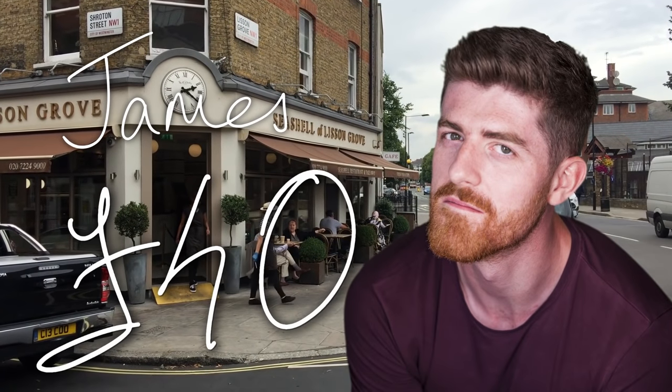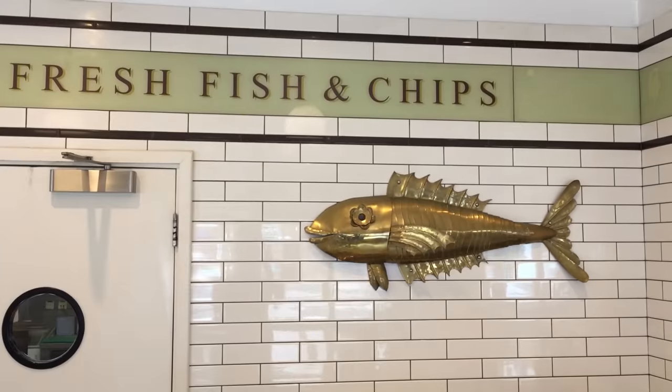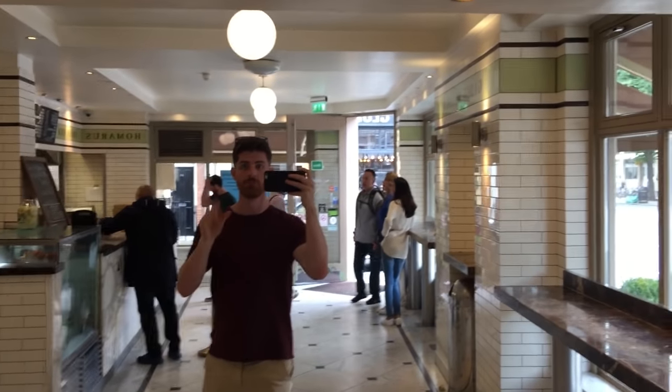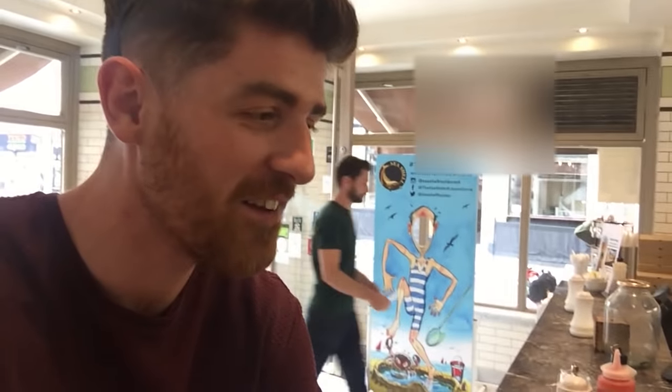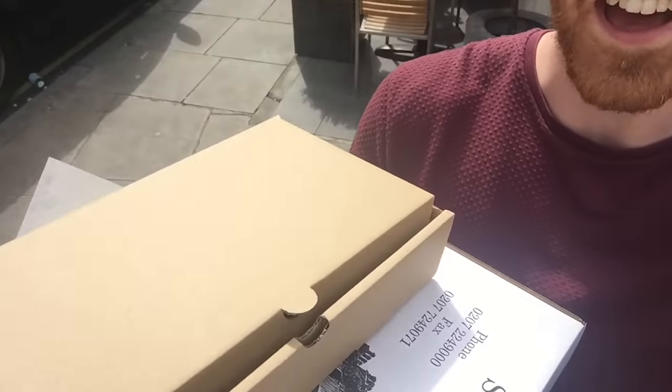I've come to the Seashell of Lisson Grove where they sell Dover sole and it's on the bone — it sounds really chef-y and I think it's perfect for my budget. Could I have a Dover sole and a large chips please? I have my fish and chips. Look at that, it looks amazing. I cannot wait to show the guys.